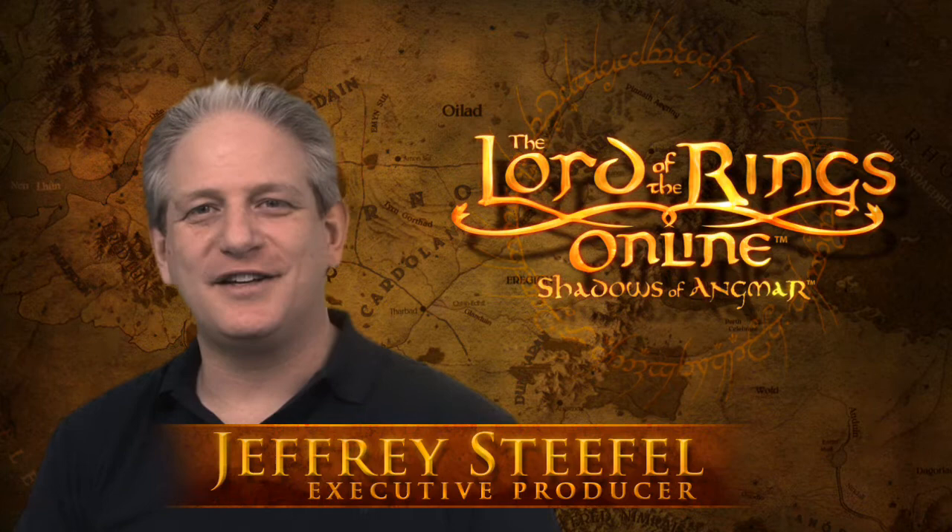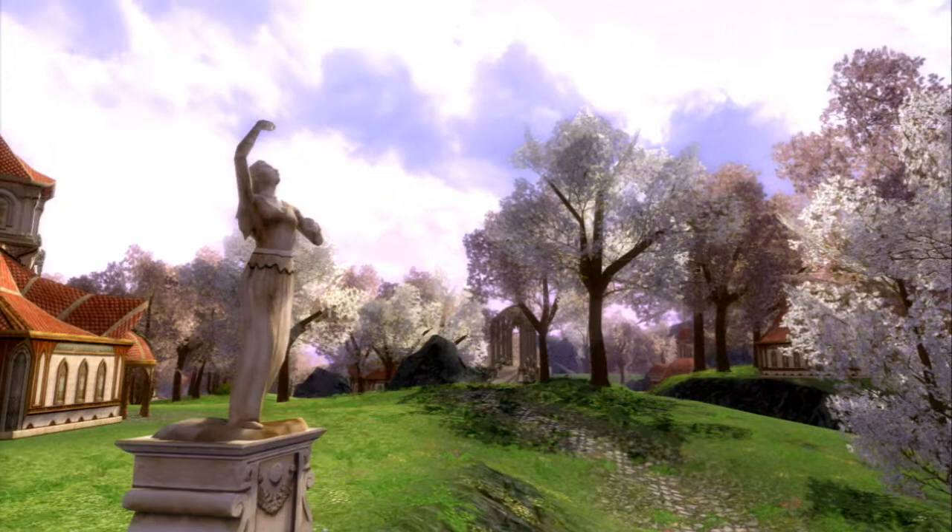Hi, I'm Jeffrey Stiefel, I'm the executive producer of The Lord of the Rings Online and I want to talk to you a little bit about book 12 today and what's coming up in our next update.